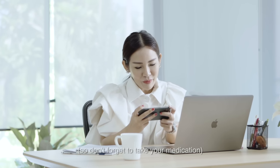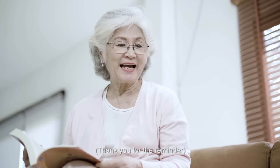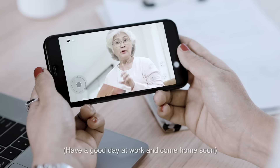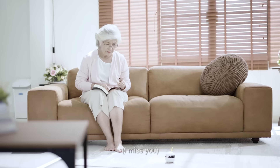Hi, Mom! Did you eat lunch? It's almost noon, so don't forget to take your medication. Yes, dear. Thank you for the reminder. Have a good day at work and come home soon. I miss you.